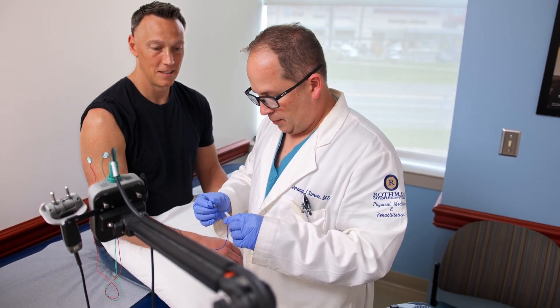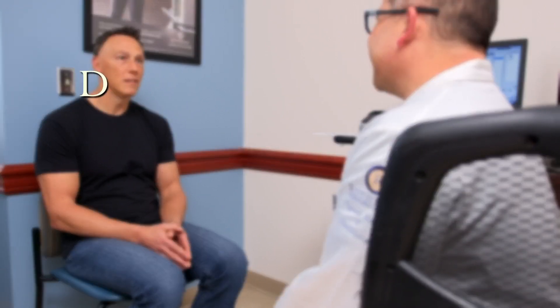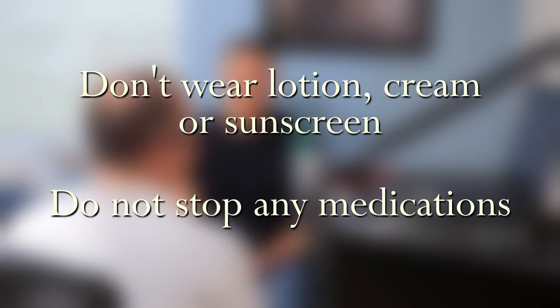Side effects of the test are minimal. Your doctor will discuss any potential side effects prior to testing. To prepare for your test, be sure not to wear any lotion, cream, or sunscreen on the limb being examined. Do not stop any prescribed medications prior to the test, including blood thinners.